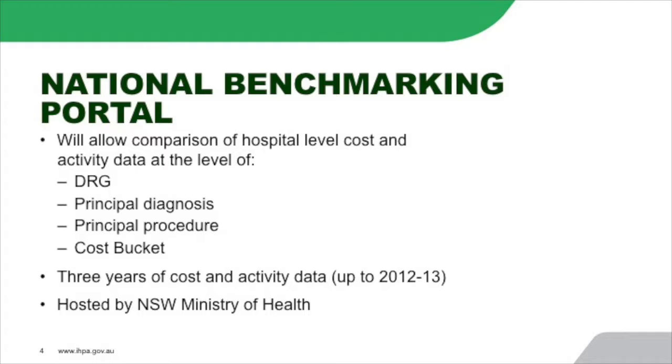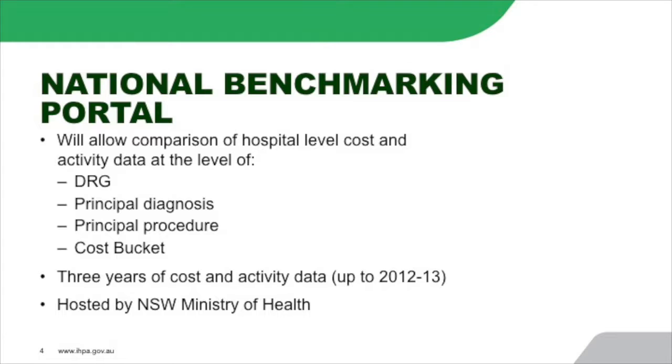To do this, we've been building a national benchmarking portal. We've been working with the New South Wales Ministry of Health, and when we started this project, their ABM portal was really the leading portal around the country. There's certainly a lot of catch-up going on, with many states and hospitals building their own. The portal will allow comparison of hospital-level cost and activity data at the level of the DRG, principal diagnosis and principal procedure, and also at the cost bucket level. We're loading in three years' worth of data to enable trend analysis — currently up to 2012-13, and we hope to have 2013-14 and 2014-15 data in as soon as possible. It is hosted by the New South Wales Ministry of Health.